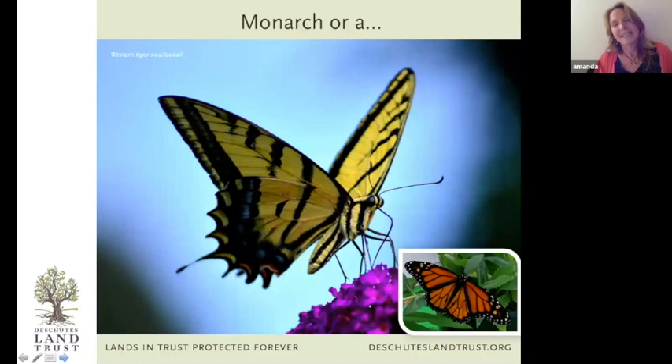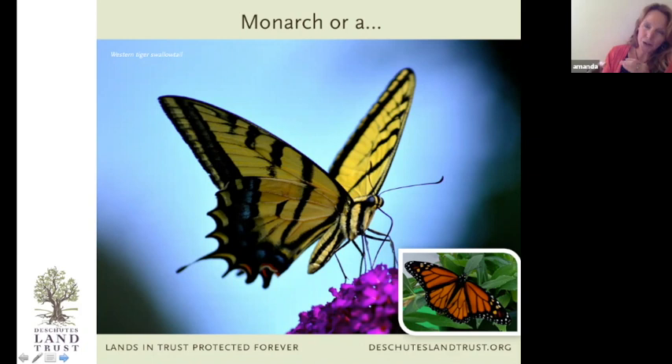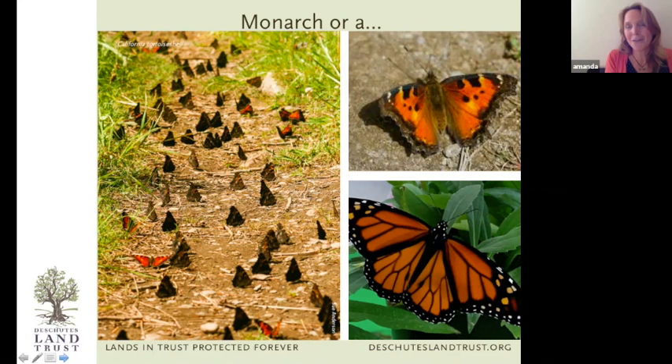Into the species that often get confused with monarchs: the western tiger swallowtail is one of the big ones. I have a thumbnail picture of a monarch in the corner so you can see them side by side. The main difference really is yellow versus orange. The western tiger swallowtail is very common in our area, about the same size as a monarch with some black markings, but it is super yellow versus the monarch's super orange.